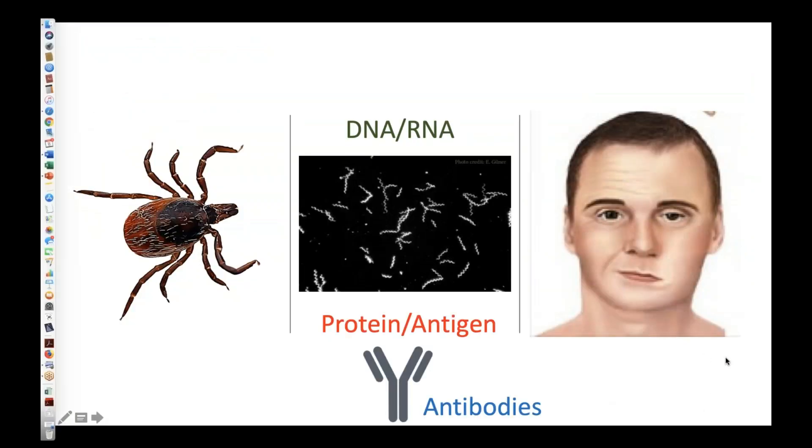Let me speculate for a moment about what could lead to differential data between labs or between any two studies. It really pertains to the way we go about testing ticks — or people — for the presence or absence of pathogens. We're concerned about ticks as vectors that transmit pathogens, and about people who get infected. There are basically two ways we can detect infection: we can look for the DNA or, in the case of certain viruses, the RNA of those pathogens.